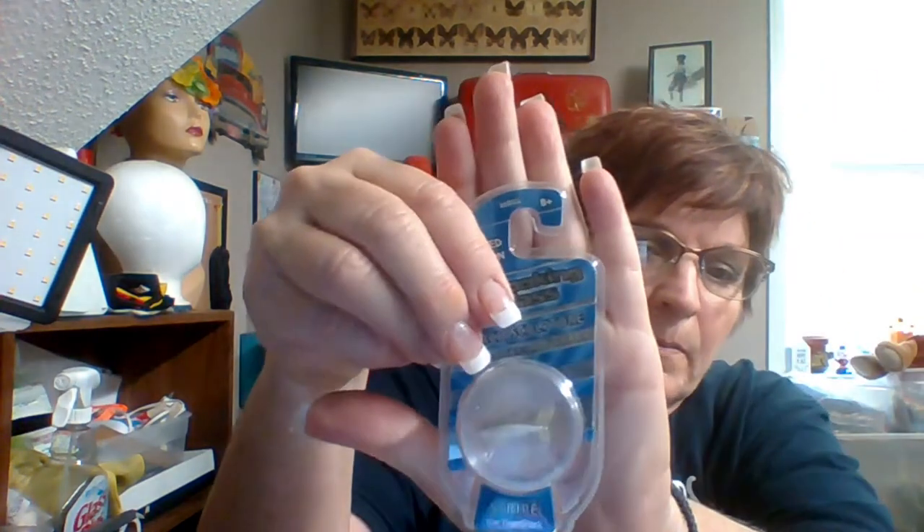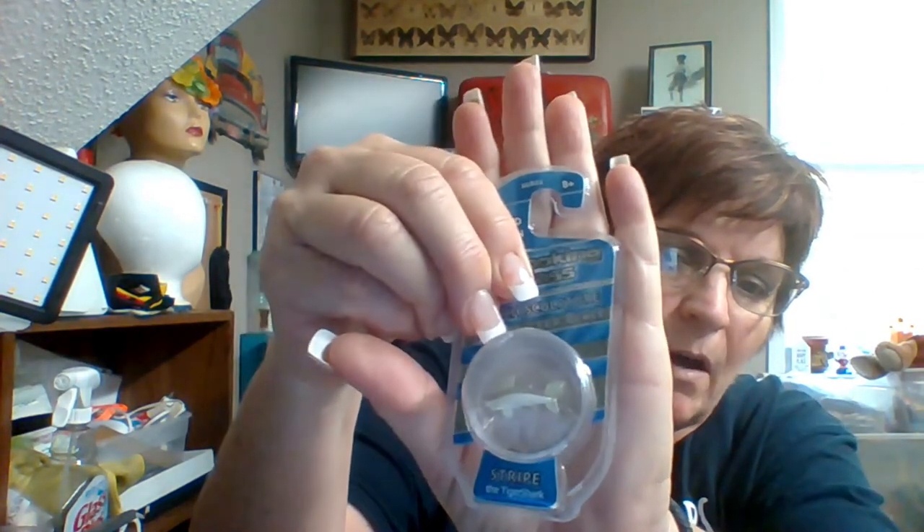I also found this little one that tried to escape. This isn't one of the figures — this is a Looking Glass torch sculpture. It says handcrafted glass, limited edition; it's a striped tiger shark. It's got the little tiny shark inside and a magnifying glass in the back so you can look at it up close. I thought that was kind of cool, and that was a dollar.